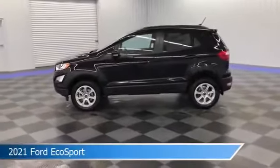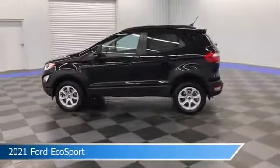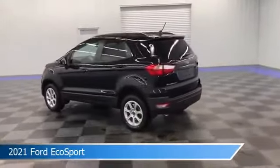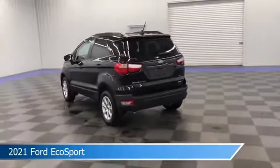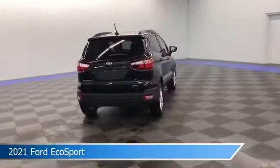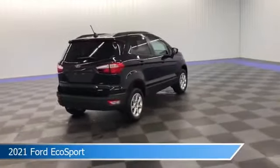Take a look at this 2021 Ford EcoSport. Equipped with a 6-speed automatic transmission in shadow black, this car comes with some great features including Android Auto, dual climate control, anti-lock brakes, Apple CarPlay and more. Come in and check it out today.